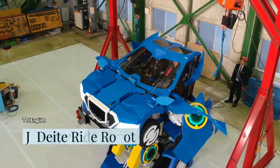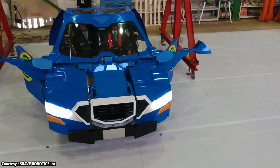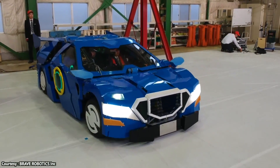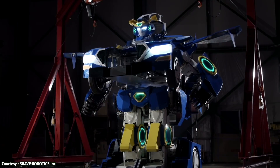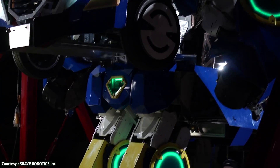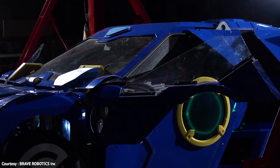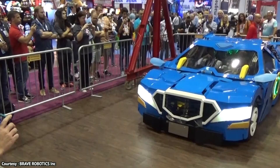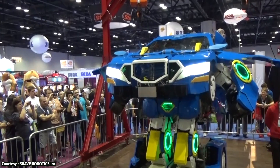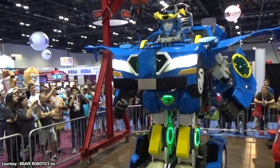This cute and funny looking robot is known as JDT Ride, and it's supposed to be a revolutionary step forward to the future where we'll be able to see cars getting transformed into sophisticated robots. The coolest transforming robot is a 100% Japanese creation, developed under the leadership of Kenji Ishida at Brave Robotics.